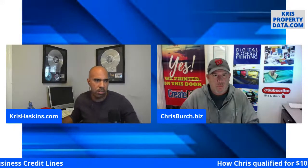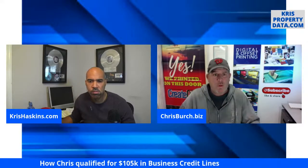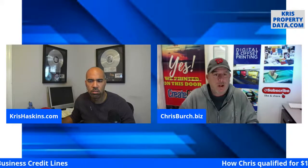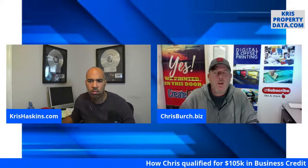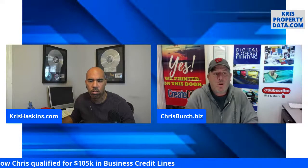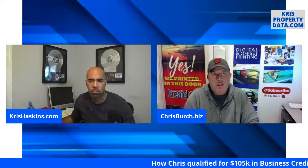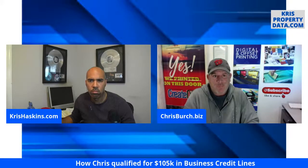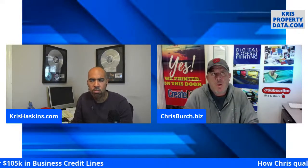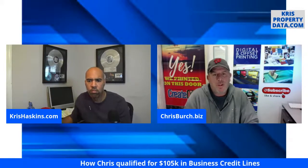Chris, tell me about the process dealing with Fund and Grow. I was affiliated with Fund and Grow through your YouTube channel. I clicked the link, it took me to the registration page, I entered some criteria. The following day I received an email and a follow-up phone call from the associate assigned to my application. They did a credit check — actually I think he ran it while we were talking on the phone.